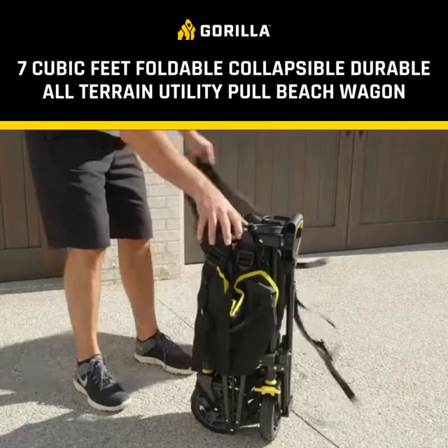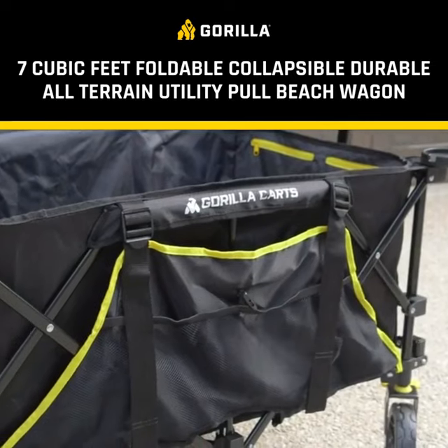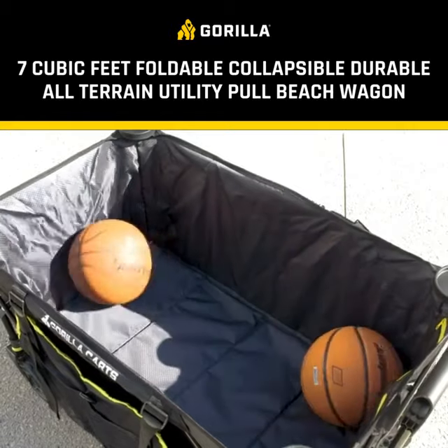The first soft-sided wagon that allows you to haul twice as much, yet stores in half the size. This wagon features a huge, deep bed with 7 cubic foot capacity and room for everything you need.